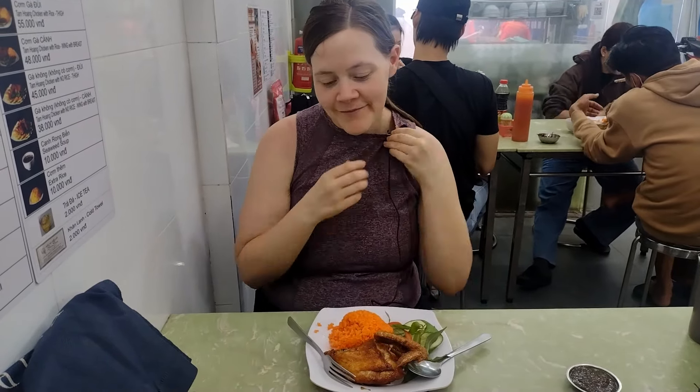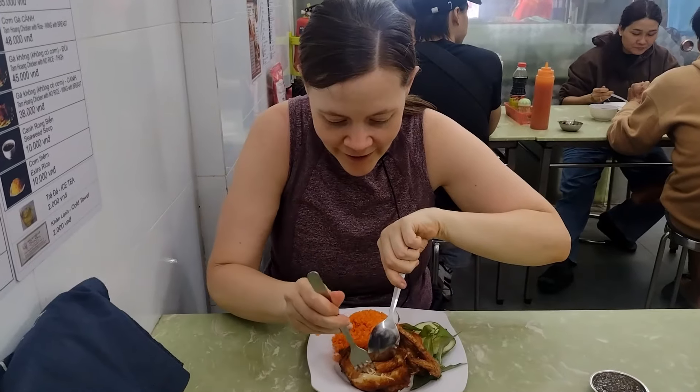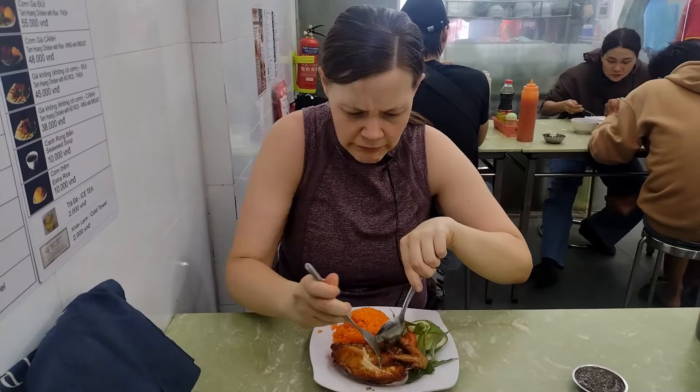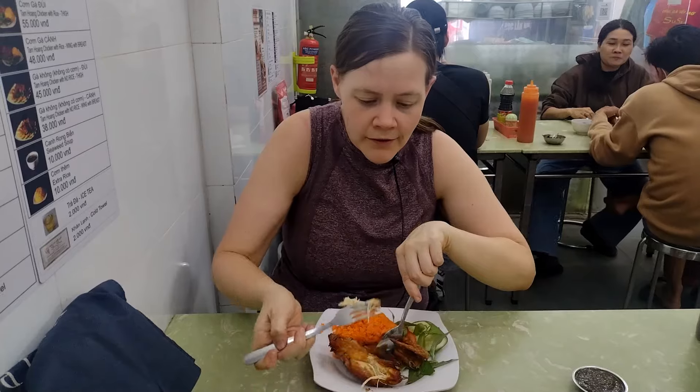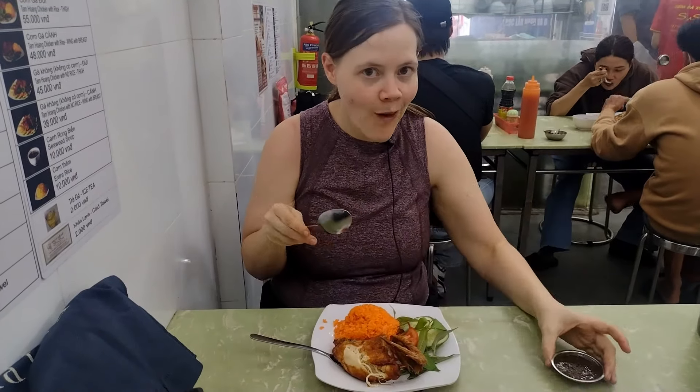Oh, it's crispy! Y'all hear that? Let's try it out. I haven't had chicken in a while. The skin — oh my gosh. I'm gonna try this sauce without anything. That is the best thing I've ever tasted. It's like soy sauce and ginger, but it's thick and probably garlic too. Oh, it's so good guys. Y'all need to come here for this — that's all I have to say.